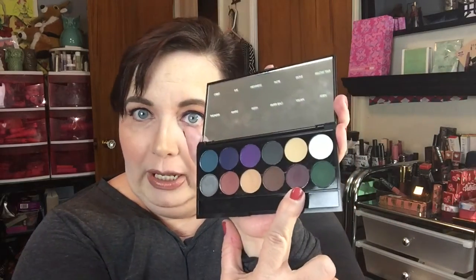Today I used flush on my highlight and maple, so I put flush all over my eye and I put maple in my crease, and then I blended it out with this color called villain.